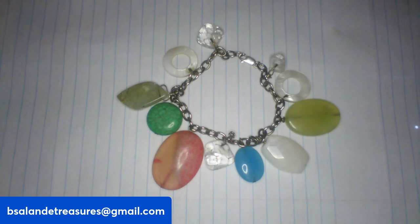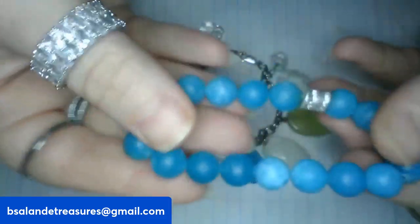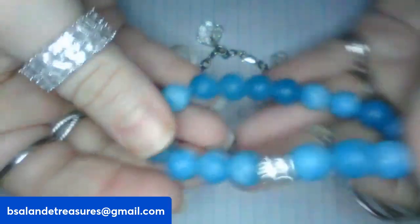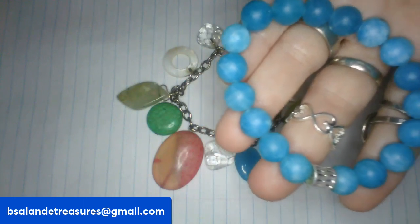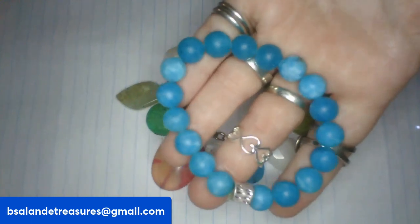For item K I have another bracelet with stones — I believe it's apatite. It's a stretchy bracelet, beautiful blue color, nice and cool. It has a little silver tone decoration on it. Item K is an eight dollar buy it now.